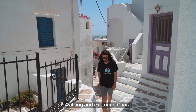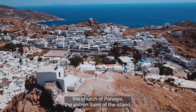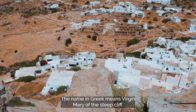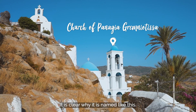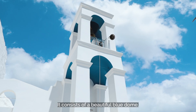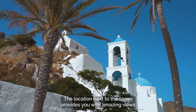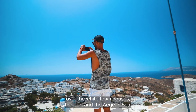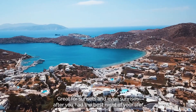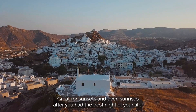Walking and exploring Hora, you will eventually find yourself at the top of a hilltop where you can find the church of Panaia, patron saint of the island. The name in Greek means 'Virgin Mary of the steep cliff' — and it is clear why it is named like this. It consists of a beautiful blue dome, white walls, and a tall bell tower. The location next to the tower provides amazing views over the white town houses, the port, and the Aegean Sea — great for sunsets and even sunrises after you had the best night of your life.